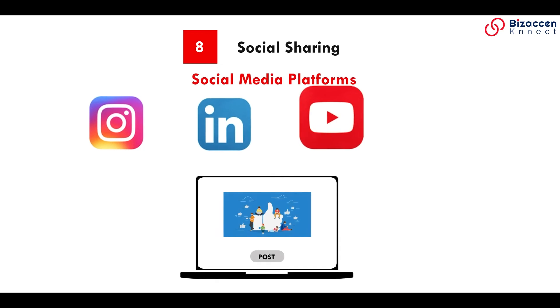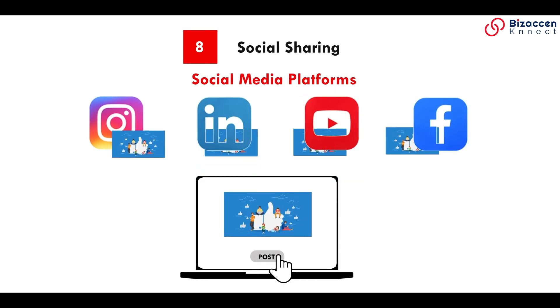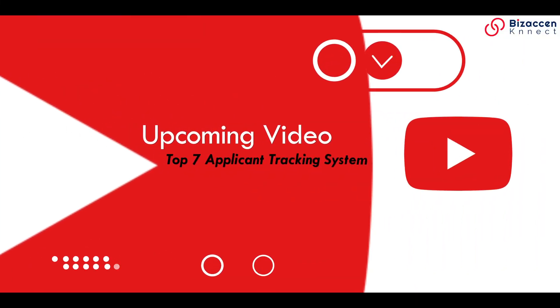Social sharing: these systems make it easy to share your job post to multiple social media platforms with just one click. Upcoming video: Top 7 Application Tracking System.